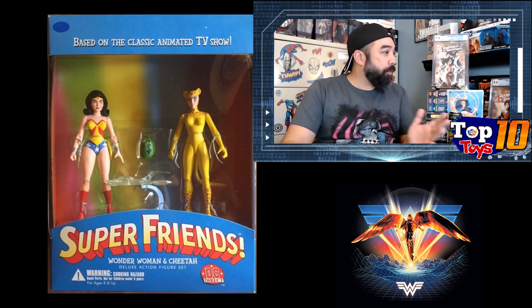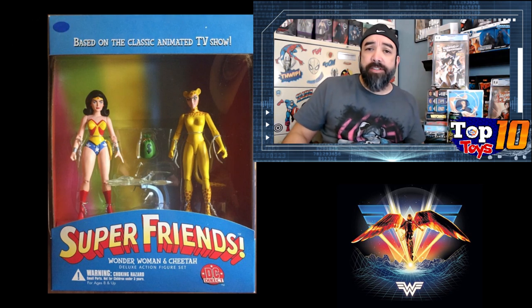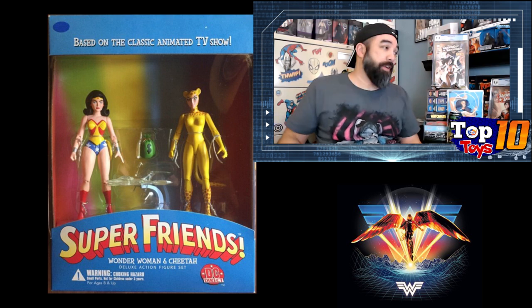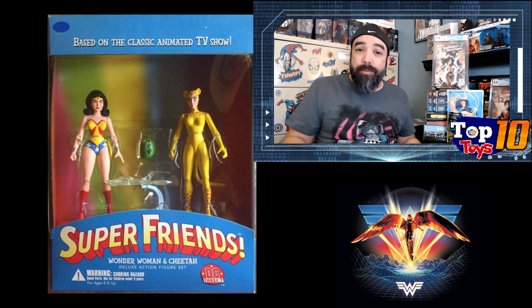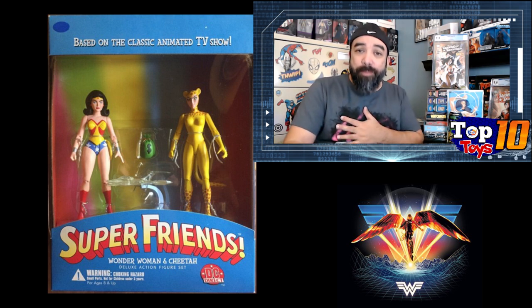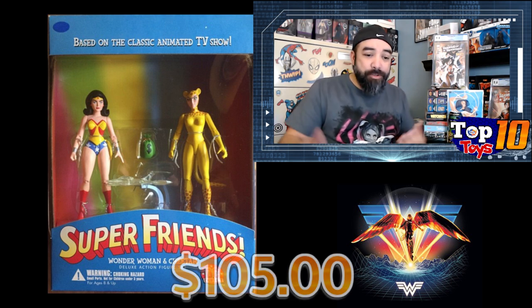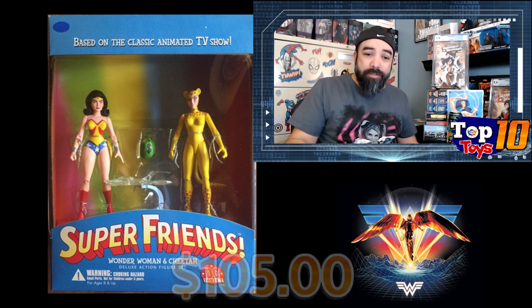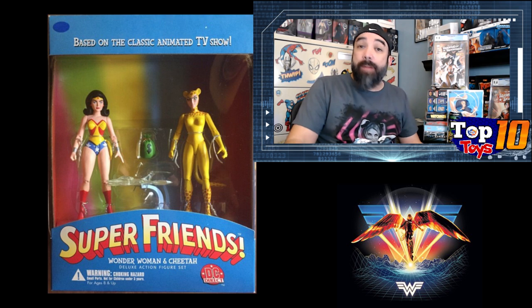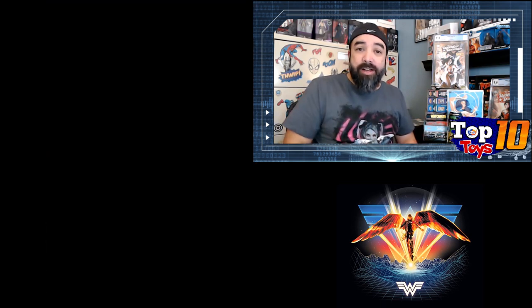At number 10, we're coming right in with Super Friends. There's this DC Direct Super Friends set based off the Super Friends animated series — it's a two-pack combo that has both Wonder Woman and Cheetah. How could it fit more perfectly with the movie out? The Cheetah here is more of the classic look with what looks like a costume rather than an actual Cheetah lady. Super Friends was one of my cartoons growing up. This comes in at number 10 averaging about $105, with a high of about $130. There's actually none up right now, so whatever was out there is already sold.